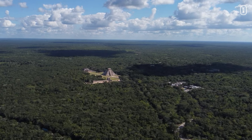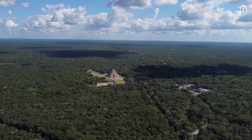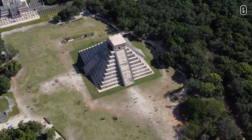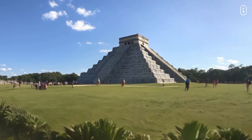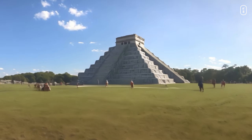Chichen Itza's architecture reflects a fusion of Maya and Toltec styles, evidence of the cultural influences at the site. In 2007, Chichen Itza's Kukulkan Pyramid was named one of the New Seven Wonders of the World by a global poll. In essence, Chichen Itza stands as a testament to the architectural, cultural, and astronomical prowess of the Maya civilization.